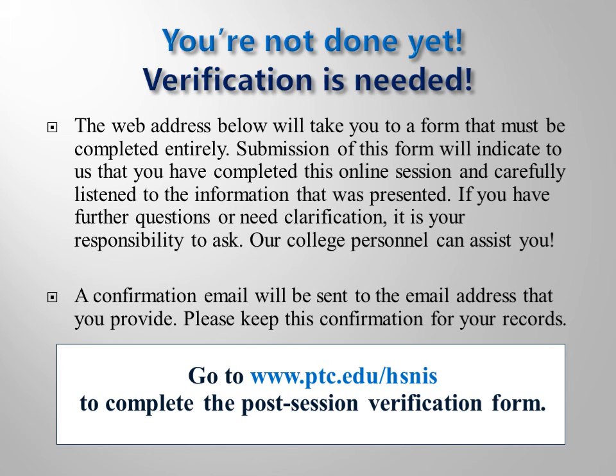We hope you now understand the entry process into our limited enrollment health science and nursing programs. Understanding this process will be the first step to your success. If you have questions, please contact your academic advisor for clarification. Thank you for completing this online version of the Health Science and Nursing Information Session. You must complete the post-test verification form to get credit for completing this session and to be cleared for registration. Go to www.ptc.edu/hsnis to complete and submit the questionnaire and verification form. Be sure to visit the Health Science and Nursing Resources webpage on Piedmont Technical College's website often, as program requirements and procedures may change periodically.